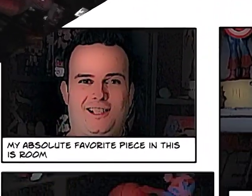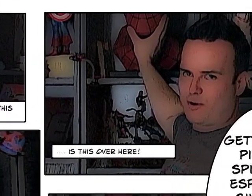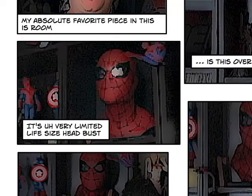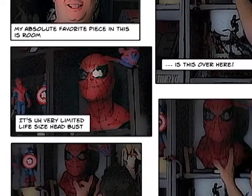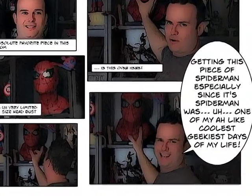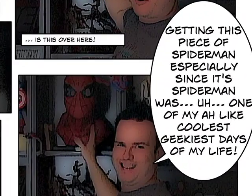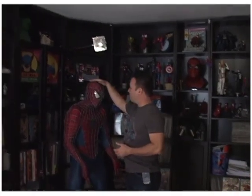I have many things that I'm gaga over in this room, but my absolute favorite piece in this room is this over here. It's a very limited life-size head bust. Getting this piece of Spider-Man — especially since Spider-Man was one of my coolest, geekiest days of my life — he'll always be on display somewhere in my house forever. He's not going anywhere.